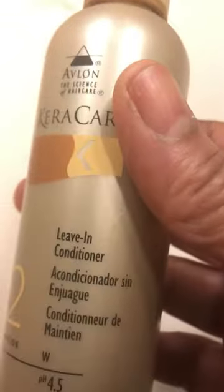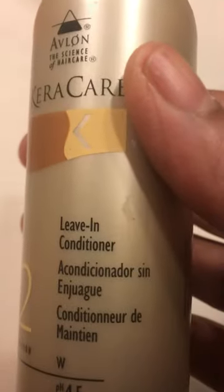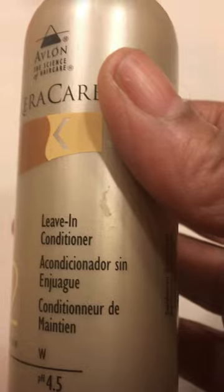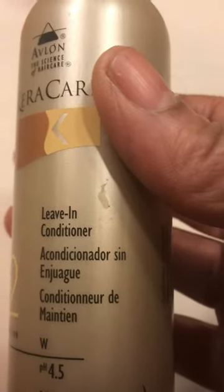If you're looking for something very light — if you're flat ironing your hair or even roller setting, a lot of people don't roller set like they used to, but even if you are, you can use this product and it won't have a sticky buildup or flakiness on your scalp or on your hair. It's very smooth.